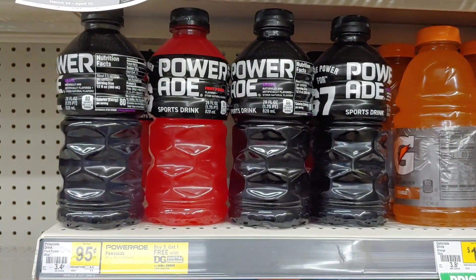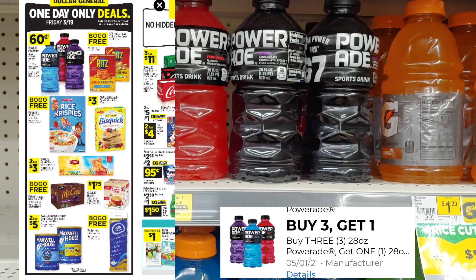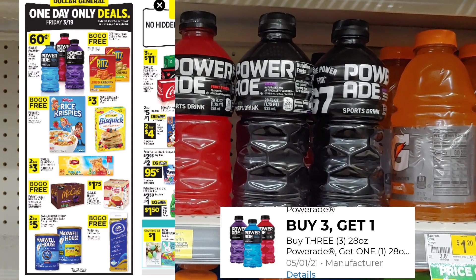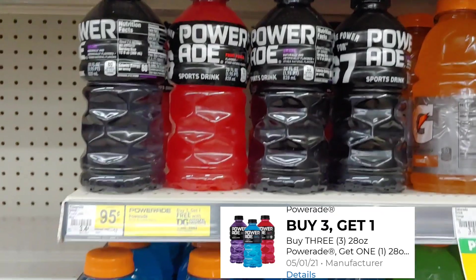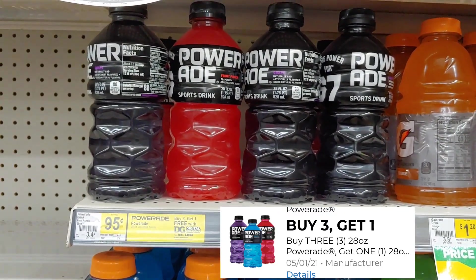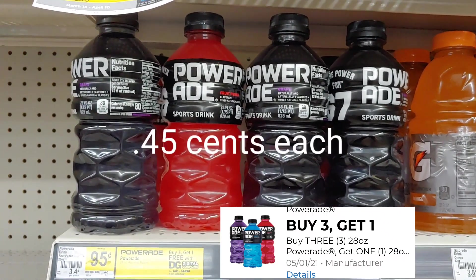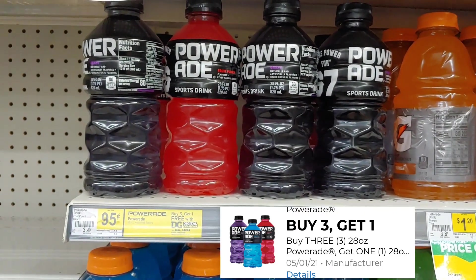Let's walk over to the Powerades. I'm going to go ahead and pick up these four because in today's one-day sale ad they are $0.60 each. Plus I have a digital coupon — when I buy three I get one free. So at $0.60 each, four of them total out to $2.40. However, with the buy three get one free digital coupon applied, I'm only going to pay $0.20 out of pocket for each one of these bottles. Stock up price indeed.